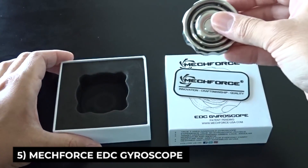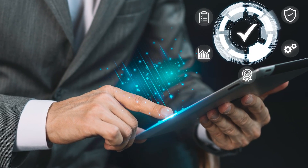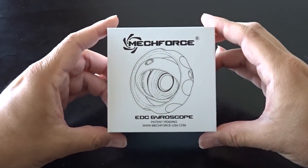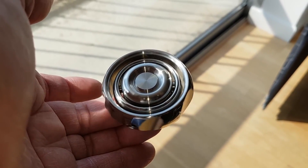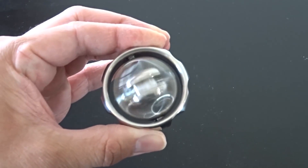Next is the Mechforce EDC Gyroscope. As the technology levels of our world rise, so are the stress levels in people's lives. Anti-stress toys like spinners are one answer. But this particular spinner is not ordinary, because it also teaches basic concepts of physics like angular momentum, inertia, and gimbal lock.